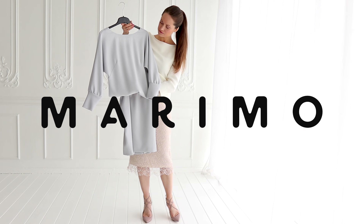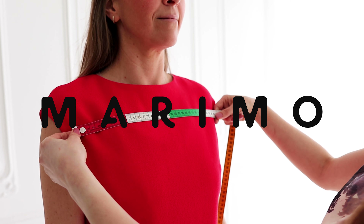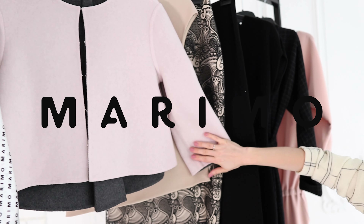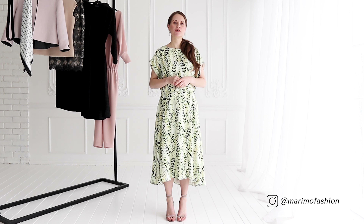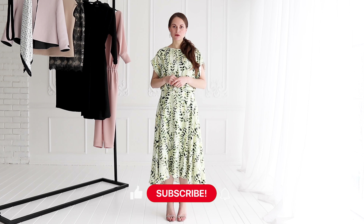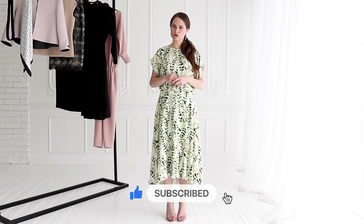I create dreamboard robes and help professional women all around the world to look and feel beautiful and confident every day. In this channel I share how to look put together on every occasion without spending too much time on it, but also fashion inspiration and styling. If this is something you want to learn more about, please like this video and subscribe to the channel. Do not miss out on my new videos.